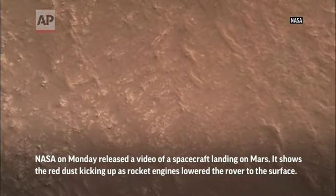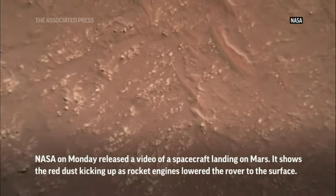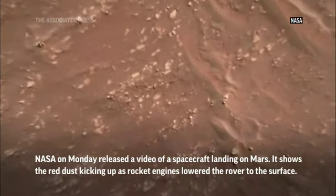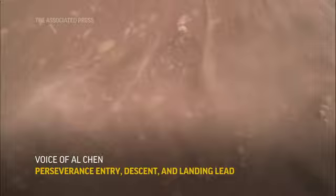Here we are slowing down and stopping, coming straight down on our eventual landing site. As we really slow down, you can see the engines throttle up to stop us. You can see it beginning to push all that dust around on the ground on the two sides.